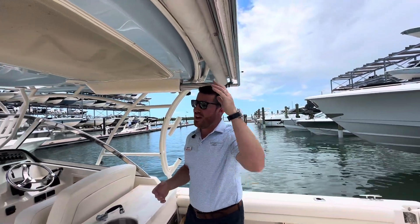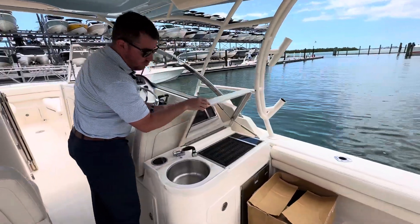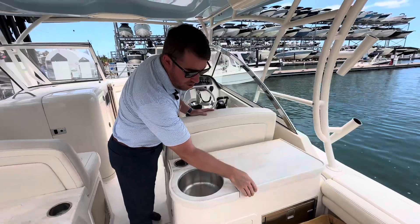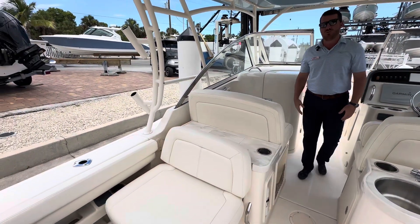This boat does have the electric sunshade option overhead, and you would be missing without it. You've got a grill as well as your sink and the wet bar. If you know Grady Whites, you know that seat is convertible — it pushes out and makes a great lounger.